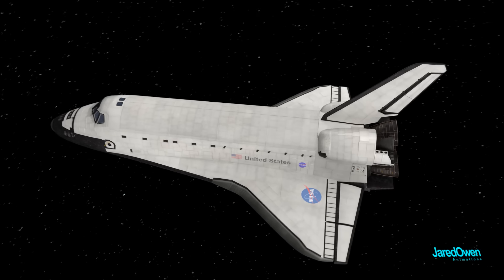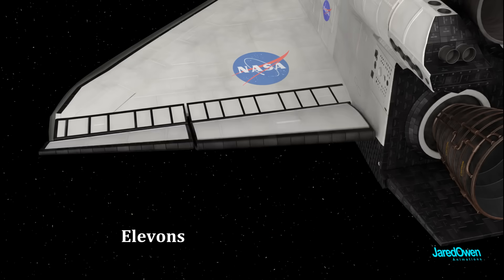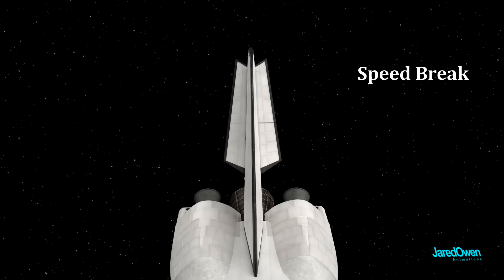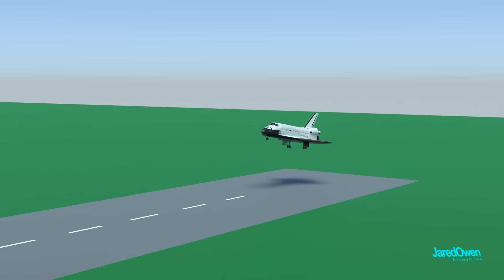The orbiter has several parts which are very similar to what an airplane has: the wings, the elevons, the body flap, and the vertical stabilizer with a rudder on the back. This rudder can also function as a speed brake. These parts don't really matter in the vacuum of space, but they will matter once we're close to the ground and ready to land.